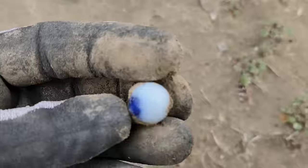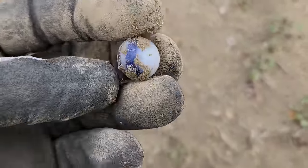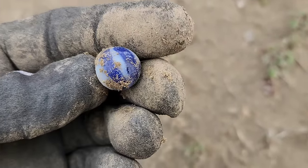Just popped another little marble right there. That's a pretty blue one — more modern, definitely 1900s. I like it.